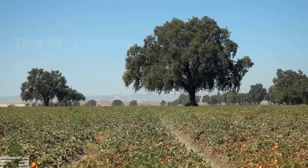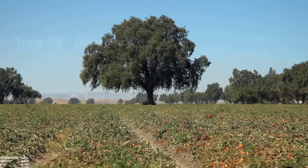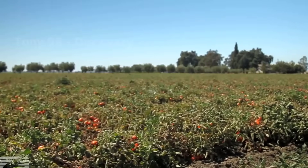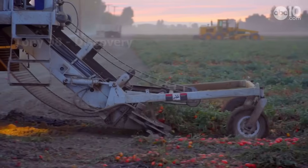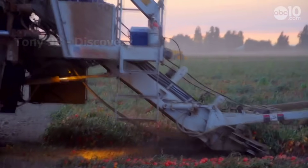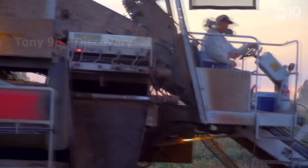About 70% of the tomatoes here have turned red, and this is also when the harvesting process is carried out. The harvesting of billions of tomatoes is done by modern agricultural machines.